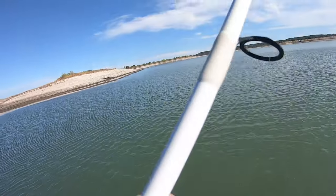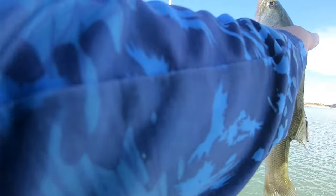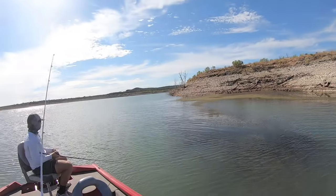Nice - yeah, just inhaled it. There we are, number two. Very first cast over here with the drop shot - drop shot strikes for the first time here today.